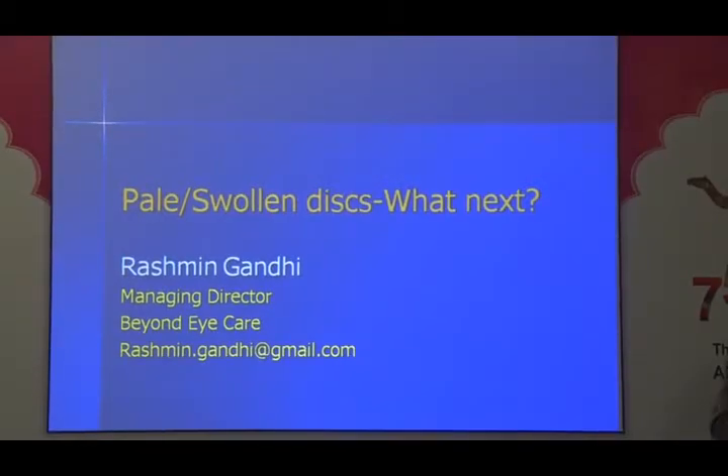Dr. Moji from Wilmer Johns Hopkins, now vice chair at University of Colorado at Denver, has been attending and will present the next program as planned.